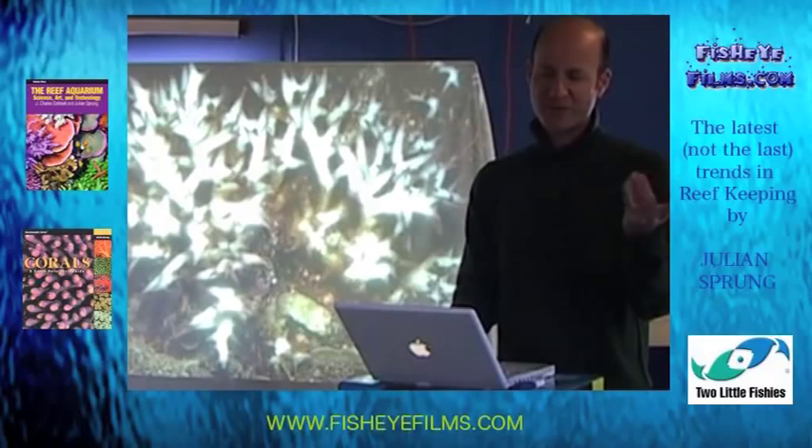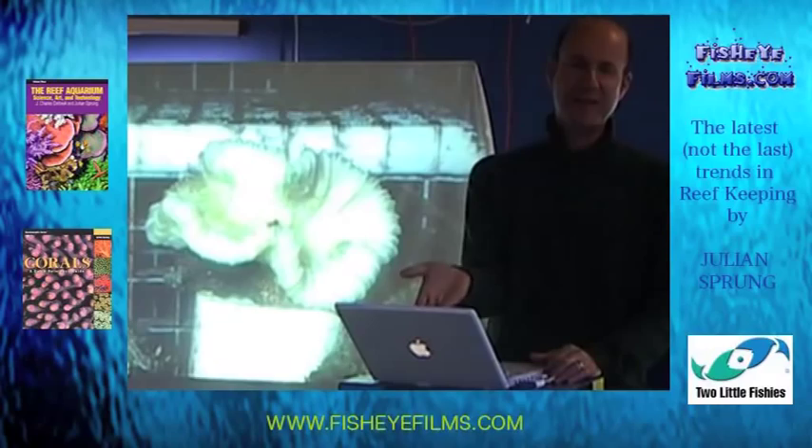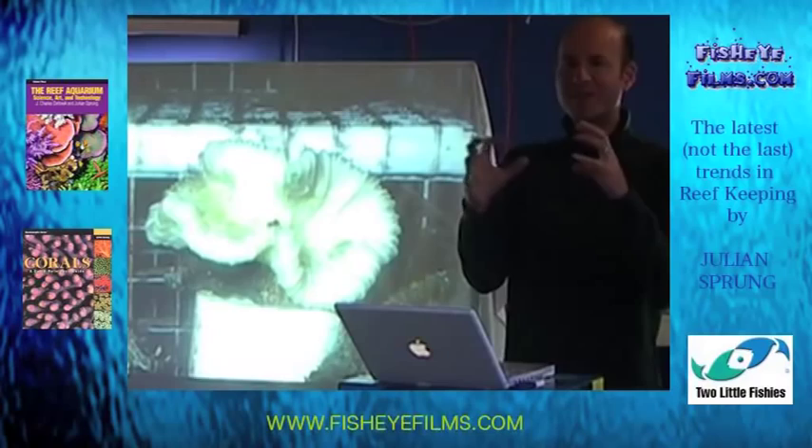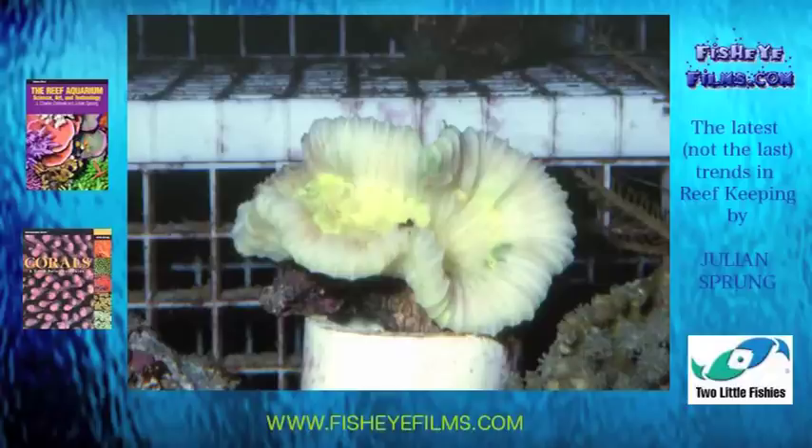Deep water or low-light corals like Trachyphyllia — the open-brain coral — commonly bleach. And if you don't catch it early enough, they will die. This is the same thing that happens to Goniopora. When Goniopora bleaches, the polyps shrivel, they get tight right with the skeleton, and then they don't recover. I don't know why most aquarists haven't made the connection between what you see in Trachyphyllia and Goniopora. That is exactly the same symptom — except that this is one polyp, whereas in Goniopora we see it as many polyps.